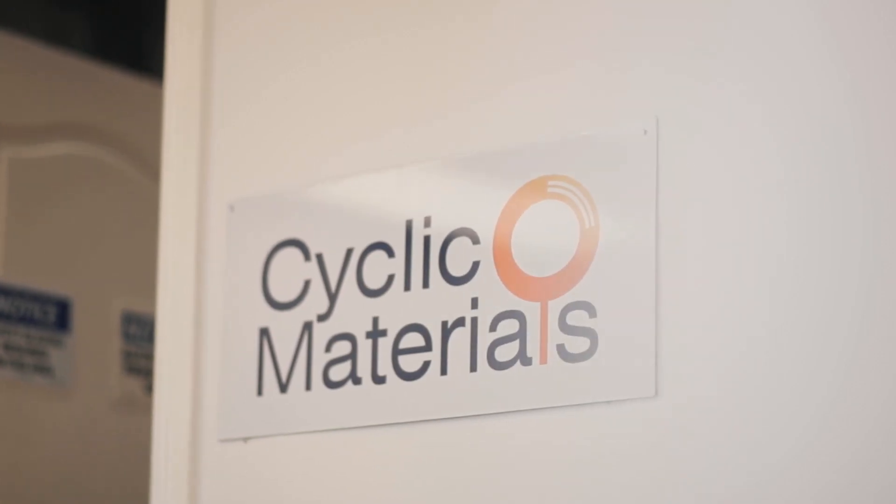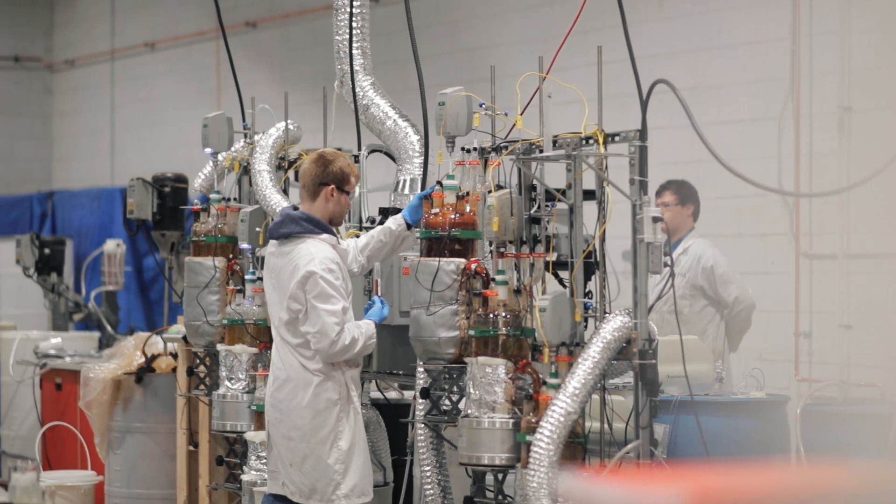Cyclic Materials is a clean tech, climate tech startup in the space of rare earth elements, and we are focusing on recycling of rare earth elements from end-of-life products as well as production of magnet materials.